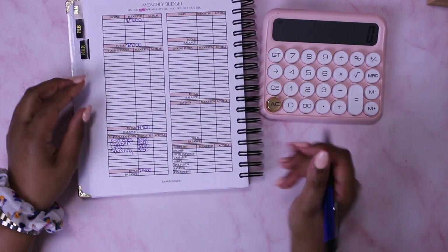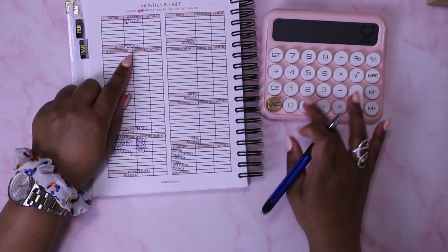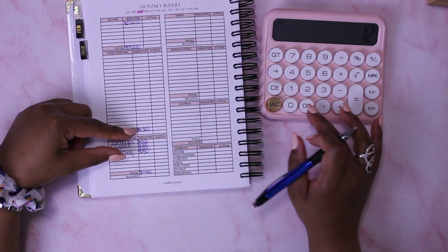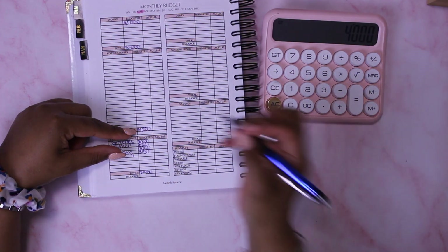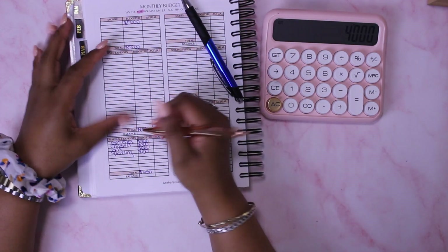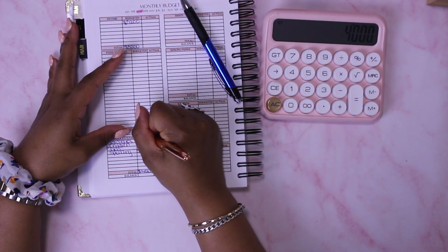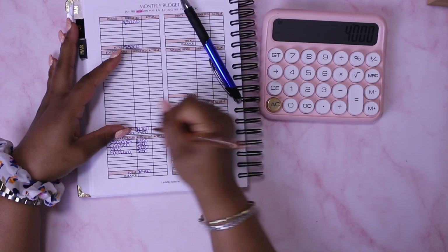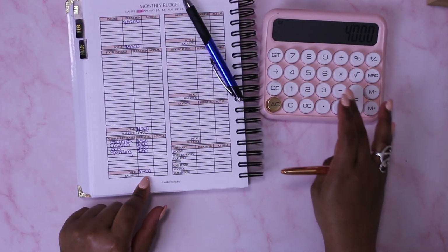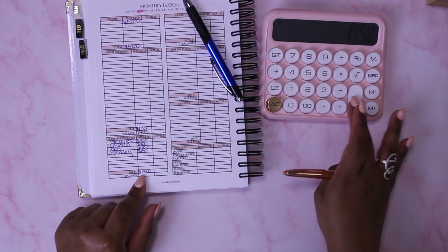Let me do the math: $5,200 minus $1,200 gives me $4,000. Then $4,000 minus $1,450 — I'll use a different color pen to track the difference — that gives me $2,550 to work with.